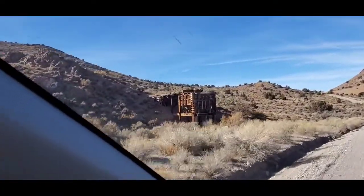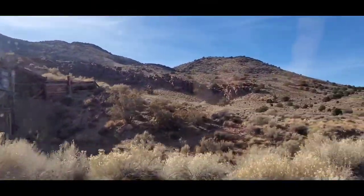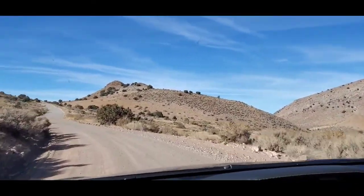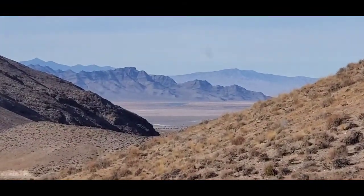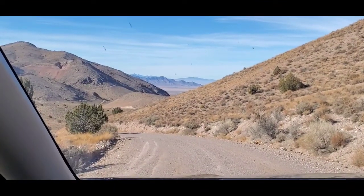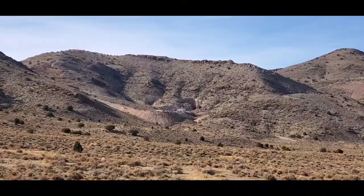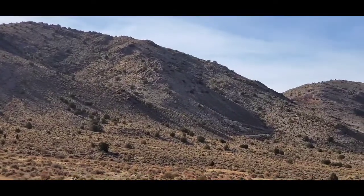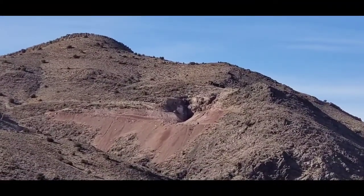Another old mining area. That wood looks more modern though, it doesn't look old. Great view from up here. Another active mining site right there. I wonder what they're looking for out here. If I had to guess, it's probably gold, because there's an abandoned mining town on the other side of these mountains called Gold Hill. Wow, look up there — that's all dug out. That is really cool.